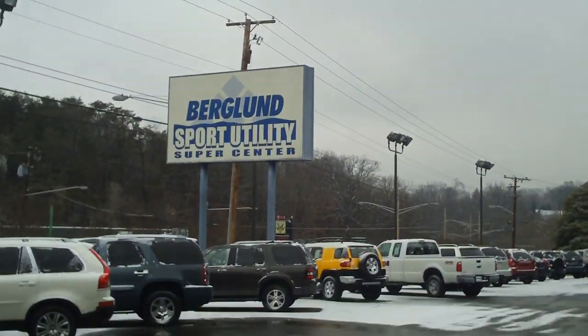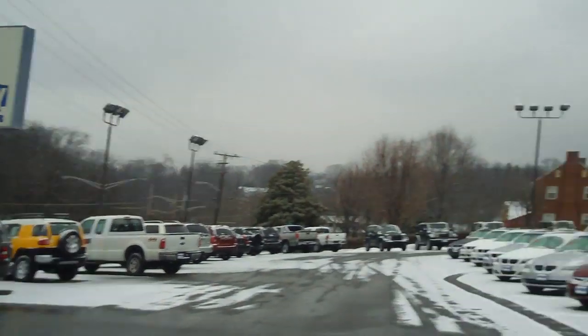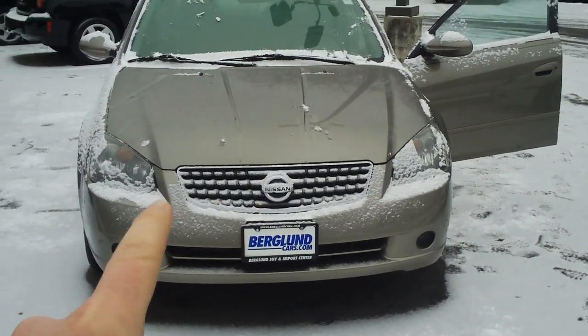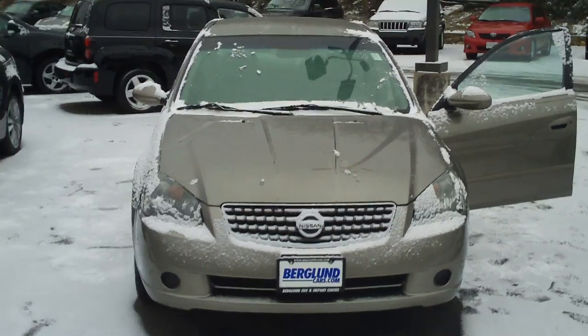FrazierHughes.com sales, 3530 Franklin Road. This is berglansuv.com. The next vehicle on the agenda today is a 2005 Nissan Altima.